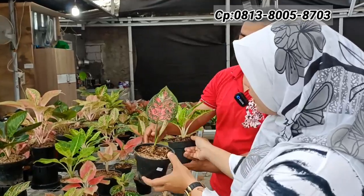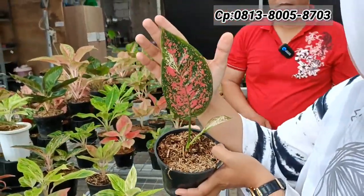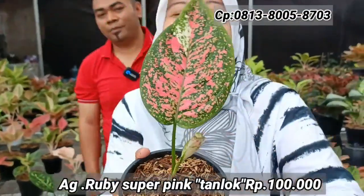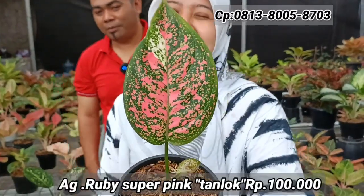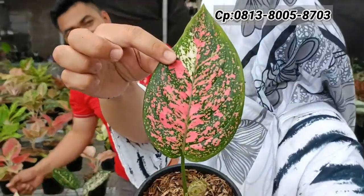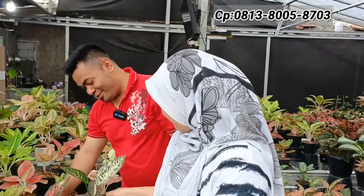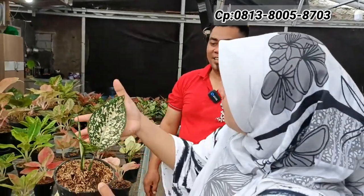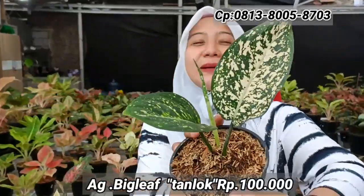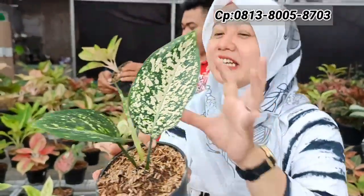Ada Ruby Superping — ada bonggol utama, lebarnya satu telapak tangan, ada variegatanya. Harga Rp100.000-an. Ada Biglif juga di Rp100.000-an — lokalan, karakter lebar nantinya. Ini masih anakan.